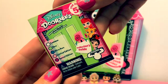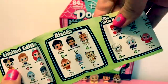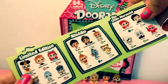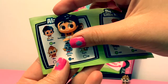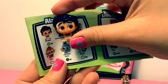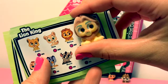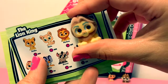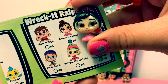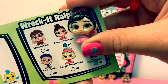Let's take a look at the collector's guide. This one is Aladdin and he is green because he's rare. This one is Mufasa and his color means he's special edition. And he's fuzzy. This one is Princess Vanellope and her color means she's ultra rare.